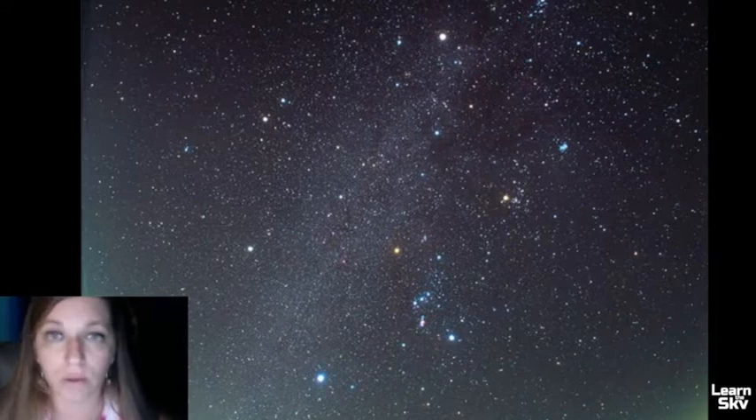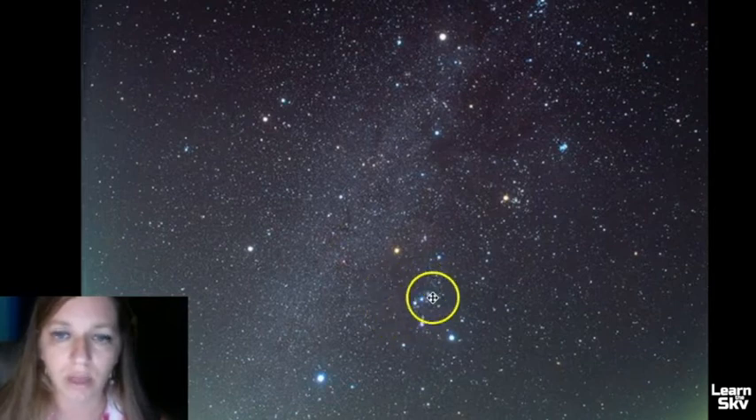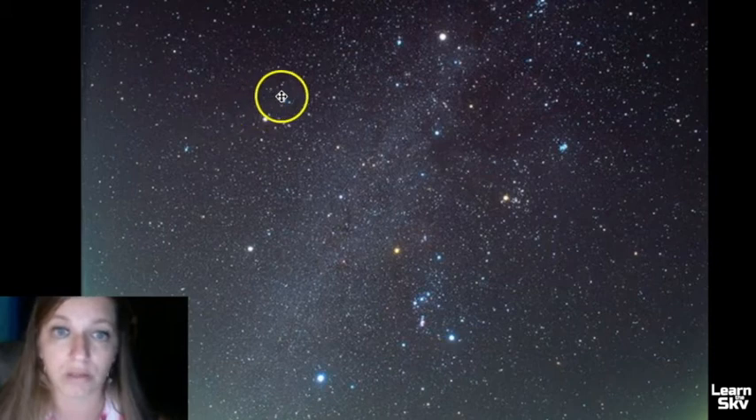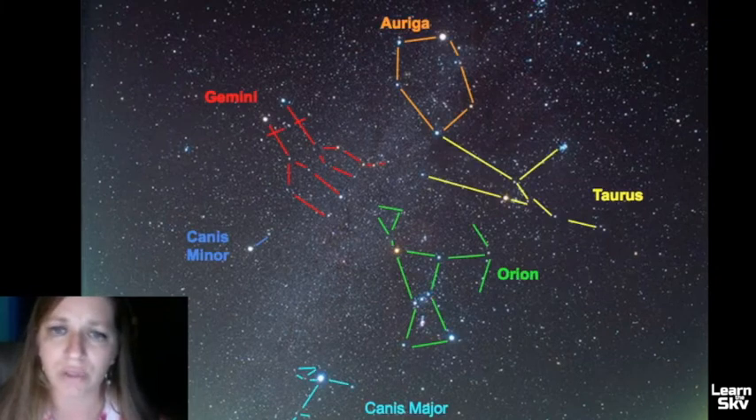Here is a large sky view of the winter night sky. Hopefully you can find Orion — Orion is right here. Use those belt stars, then go from Rigel up to Betelgeuse, and it will point you to Gemini. You can see the two bright stars in Gemini right there. Here is Canis Minor, and there's the Beehive cluster that we mentioned before.